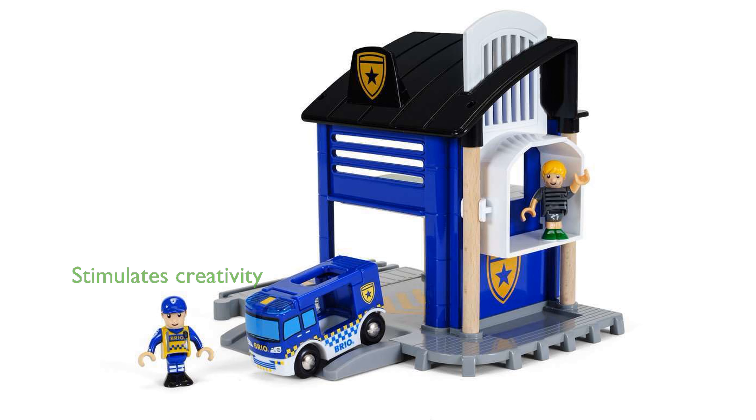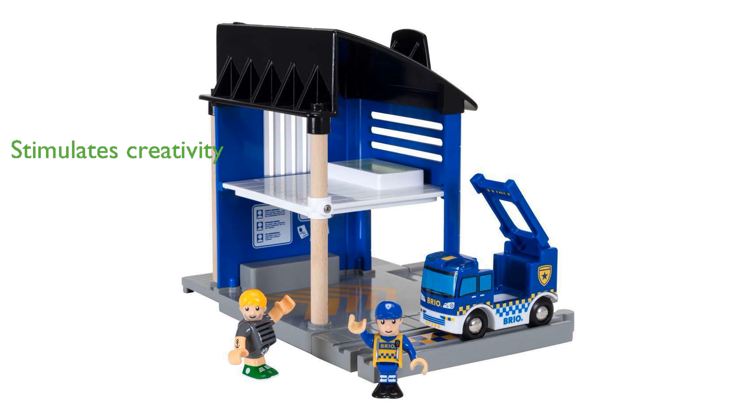Brio World Toys are designed to stimulate creativity and imagination while supporting various stages of child development. The Brio 33813 Police Station Toy is a perfect gift that combines fun and learning, creating happy childhood memories.